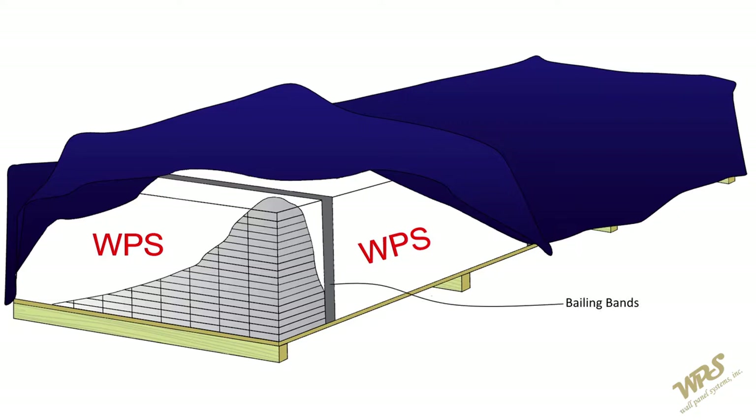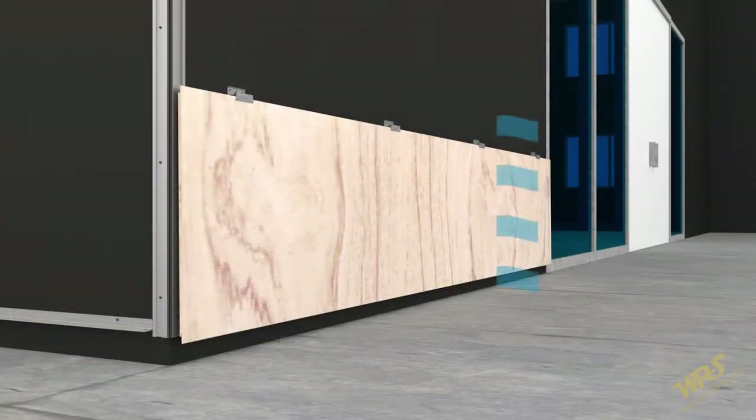WPS panels should be transported using WPS standard pallets or crates. Bailing bands are to be removed upon delivery. Lift the panels from each stack individually, taking care not to scratch or damage any adjacent panels when removing panels from the stack. Panels can be stored horizontally on a flat surface free of debris, or kept on pallets or crates with supports at 12 inches on center or less. All horizontal surfaces, including panels and pallets, should be covered with a clean membrane or board to protect the panels from damage. Panels need to be stored in an area that is well covered from the elements, cool, ventilated, and dry. These products must be kept covered on a pallet off of the ground.